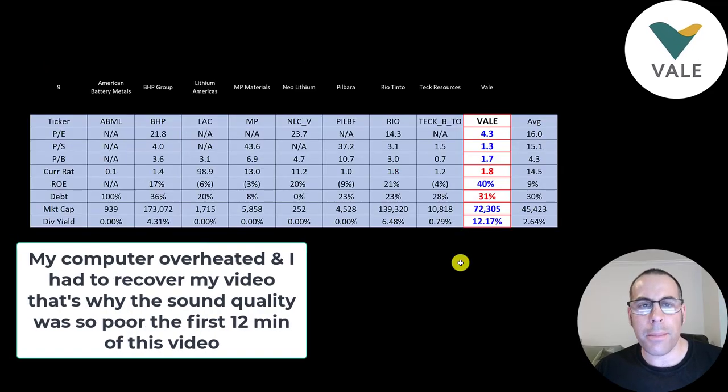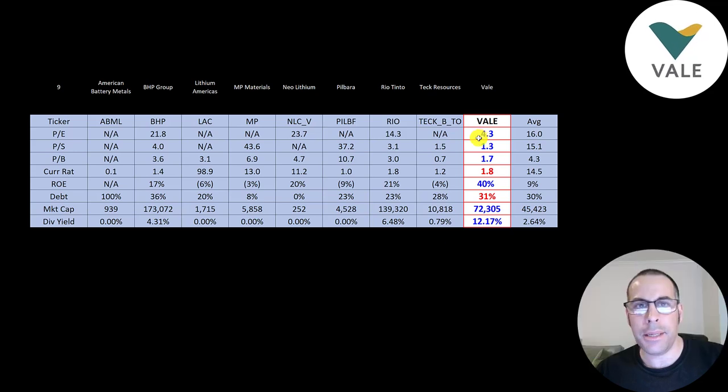The best way to look at ratios is to compare them to companies in the same industry. I've done videos on nine companies in the same industry as Vale — numbers in red are worse than average, numbers in blue are better. Vale has amazing price multiples: much better than average in P/E, price-to-sales, and price-to-book. They have a good current ratio, really high ROE, doing fine on debt, and a $72 billion market cap. The biggest company is BHP, second is Rio Tinto. Vale pays the largest dividend by far.